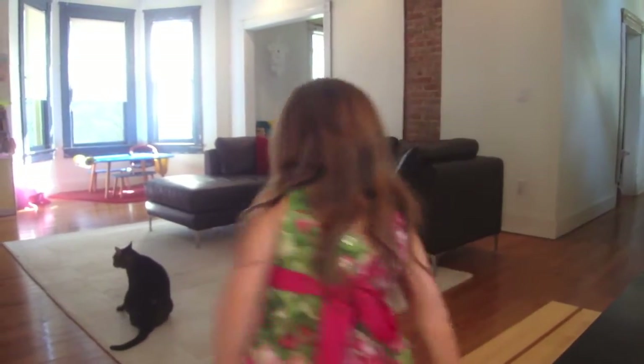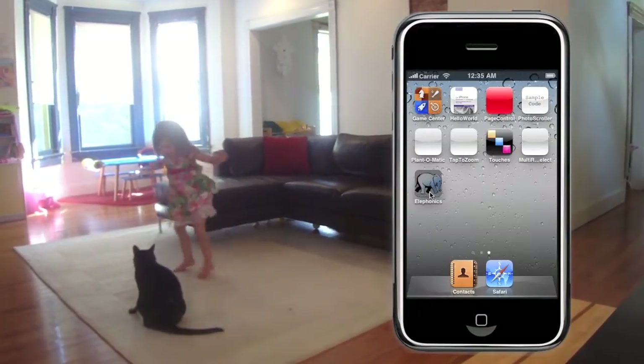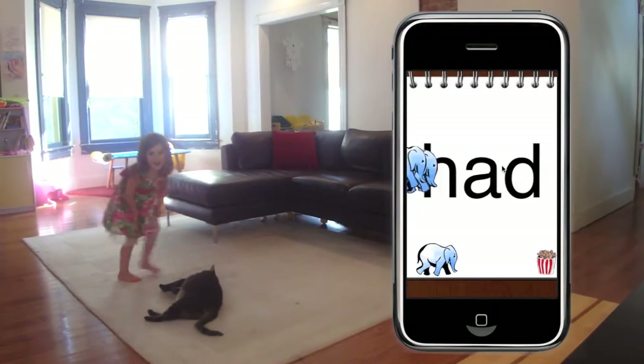Don't worry, Dad. I'll take care of you just like I take care of the cat. Elephonics is engaging and interactive, but also child-proof, without unnecessary settings or buttons.